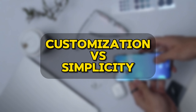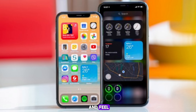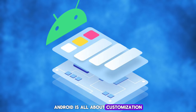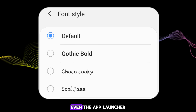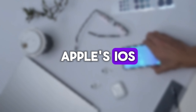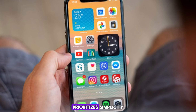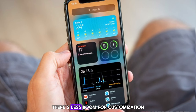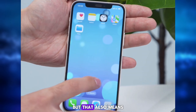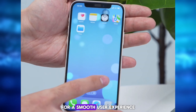Customization versus simplicity. Let's start with look and feel. Android is all about customization — you can change almost anything: themes, icons, fonts, even the app launcher. Apple's iOS, on the other hand, prioritizes simplicity. Everything looks clean and consistent. There's less room for customization, but that also means less tinkering for a smooth user experience.